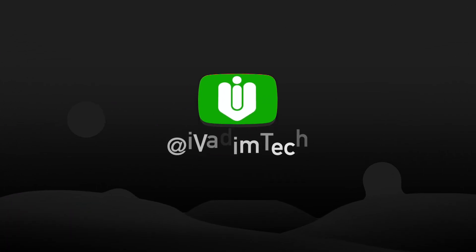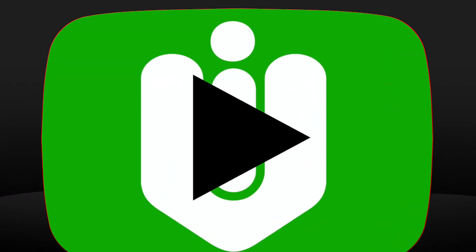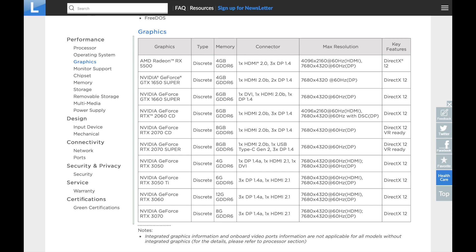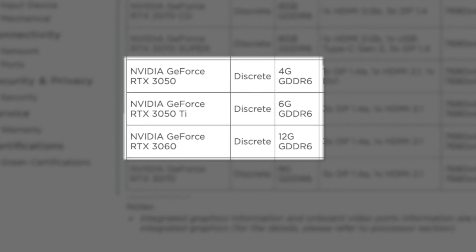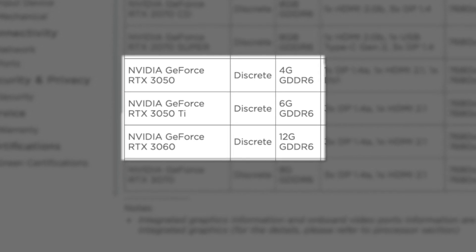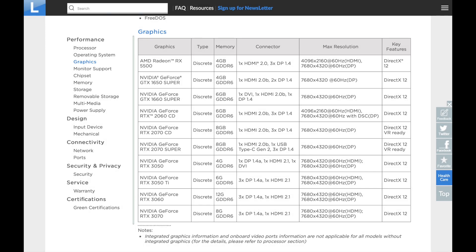Hello my friend, it is I, Vadim. How are you doing? Thanks to the official post on the Lenovo website, we now know the names and configurations of yet to be released Nvidia RTX 3060, 3050 Ti, and 3050 graphics cards. In this video, I will tell you everything I know about these GPUs so far, and it is quite a lot.